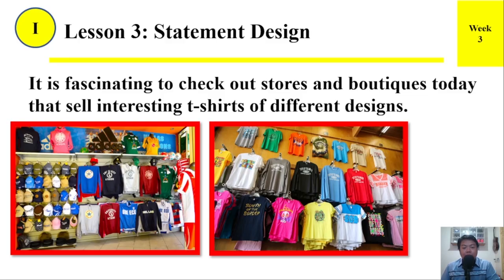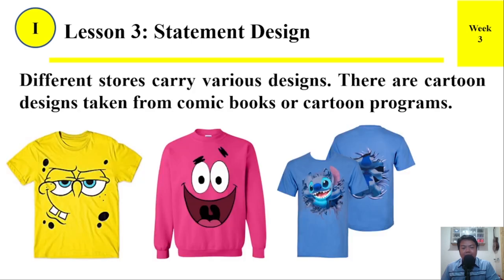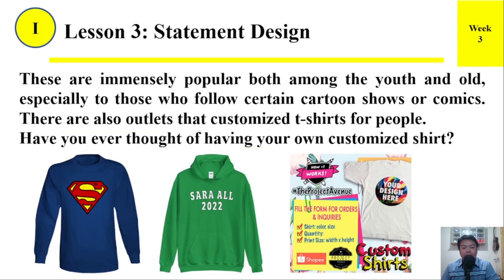It is fascinating to check out stores and boutiques today that sell interesting t-shirts of different designs. Different stores carry various designs. There are cartoon designs taken from comic books or cartoon programs. These are immensely popular both among the youth and old, especially to those who follow certain cartoon shows or comics. There are also outlets that customize t-shirts for people. Have you ever thought of having your own customized shirt?